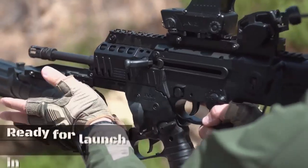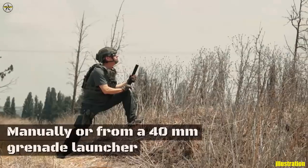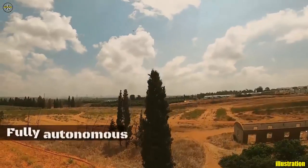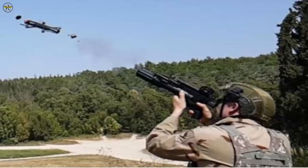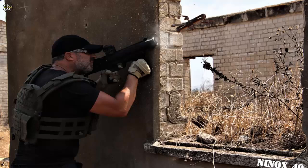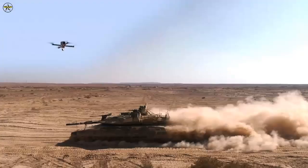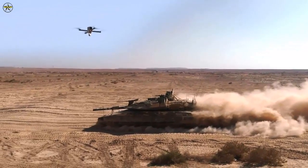Israeli Tactical Unmanned Aircraft Systems company Spear UAV has unveiled a hand-launched evolution of its Ninox 40 micro tactical encapsulated UAS system. Ninox are a family of encapsulated UAS systems designed to deliver organic and immediate situational awareness, intelligence, surveillance, target acquisition, and reconnaissance (ISTAR) tactical superiority for strategic, tactical, and micro tactical mission sets.